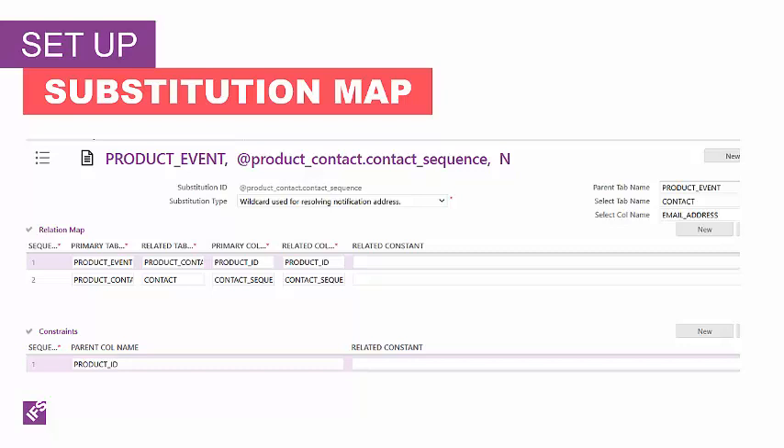Notifications are based on events. When the event is created, FSM can reference the information related to the type of event. For example, creating a request event means information directly relates to the request available. However, other information such as request, task, project, or person is not immediately available. A substitution map uses information that is available, such as the request ID in the request event, to get to information not directly available, such as the person's email address. The substitution map can have one relationship or many relationships. For substitution maps with many relationships, the relationships are followed in sequence to arrive at the desired information.